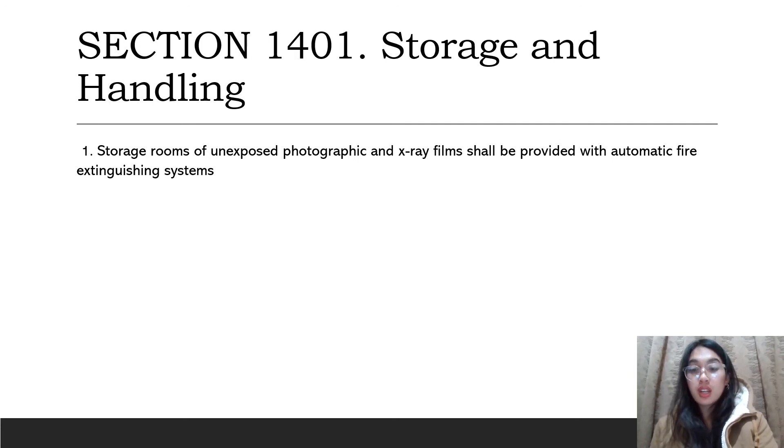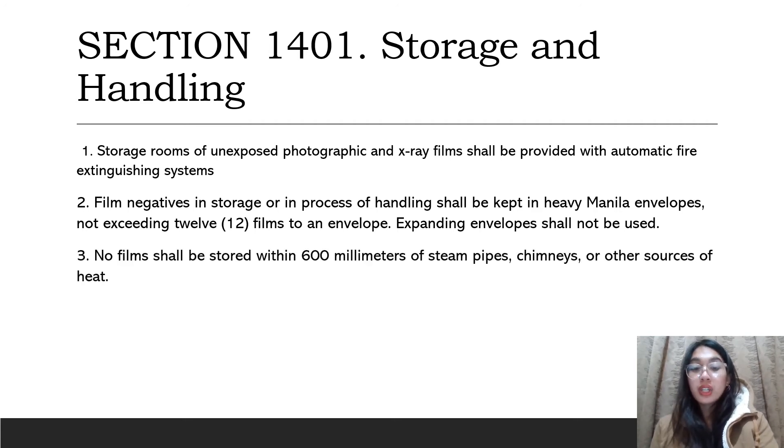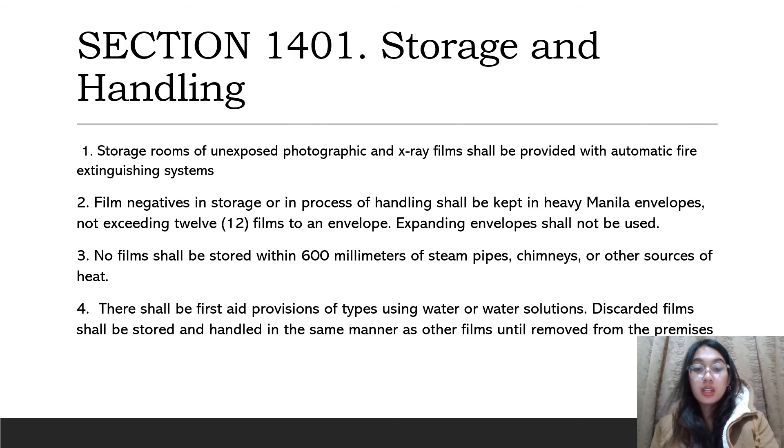Case C: storage not in generally accepted safety shipping containers in any section not exceeding 14 cubic meters. Second, film negatives in storage or in process of handling shall be kept in heavy manila envelopes. Third, no films shall be stored within 600 millimeters of steam pipes. Fourth, there shall be first aid provisions of types using water or water solutions.